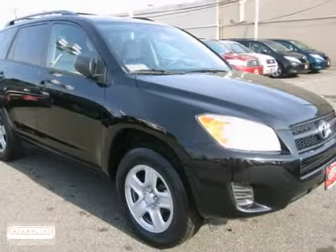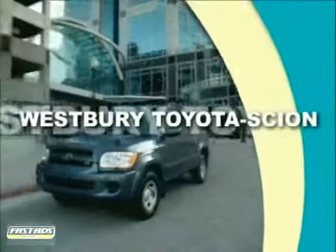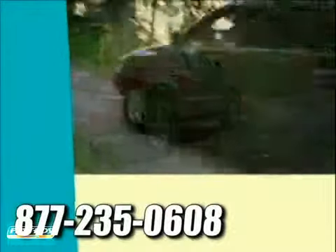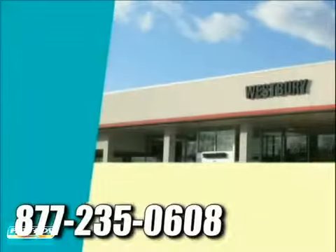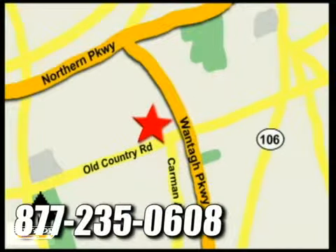Come on in today and see it for yourself. At Westbury Toyota Scion, you'll always find a huge selection of new and a large inventory of certified pre-owned Toyotas on hand. We're conveniently located on Old Country Road off Wontop Parkway.